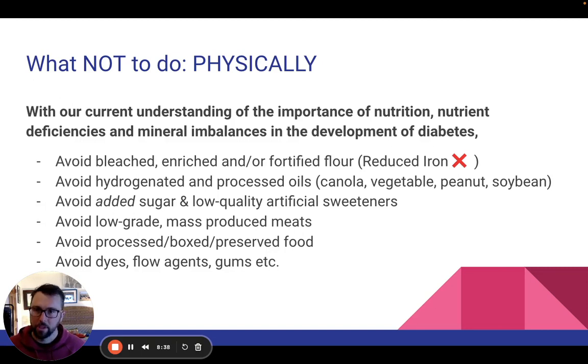What not to do physically. Coming from a food standpoint to begin with, with our current understanding of the importance of nutrition, nutrient deficiencies, and mineral imbalances in the development of diabetes, these are the foods that I am taking off the shopping list. I've talked extensively on this podcast about the roles each of these things plays in the development of diabetes.